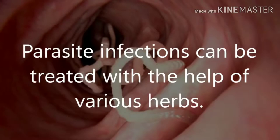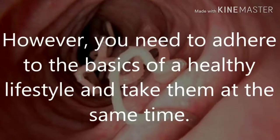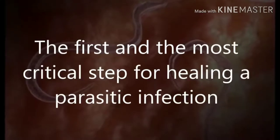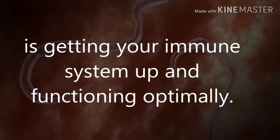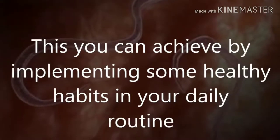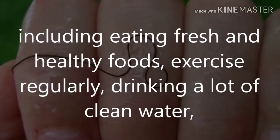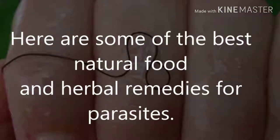Parasite infections can be treated with the help of various herbs. However, you need to adhere to the basics of a healthy lifestyle and take them at the same time — one doesn't go without the other. The first and most critical step for healing a parasitic infection is getting your immune system up and functioning optimally. You can achieve this by implementing healthy habits including eating fresh and healthy foods, exercising regularly, and drinking a lot of clean water.